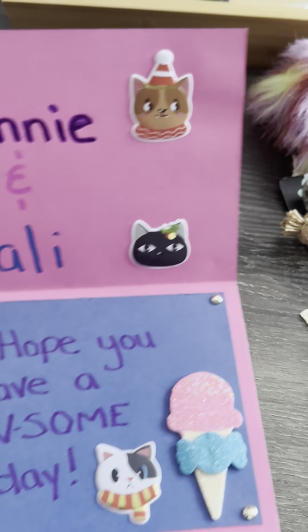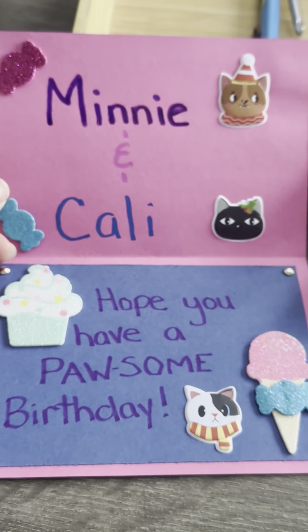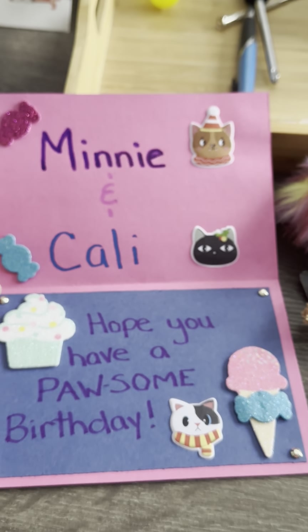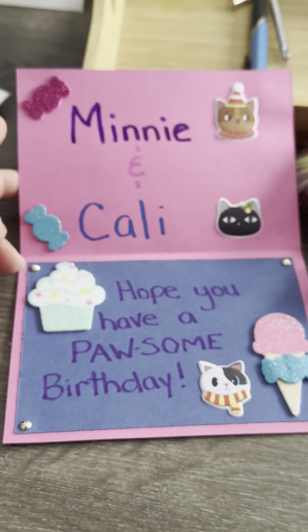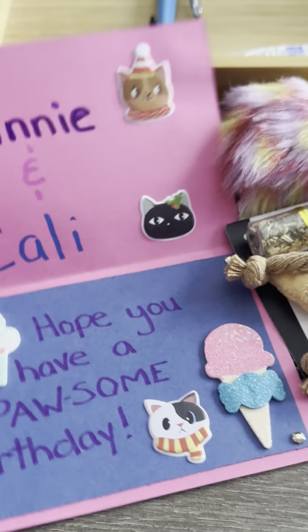Inside the card it says 'Minnie and Callie, hope you have a possum birthday.' It's so adorable! Thank you so much Jenn.